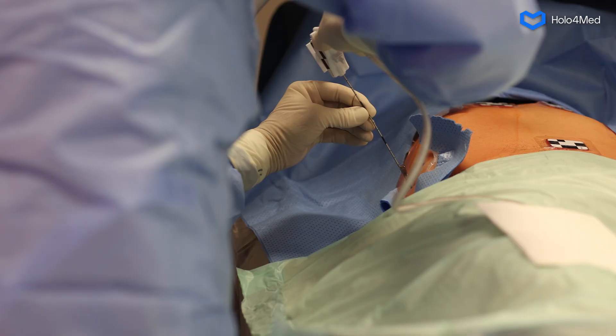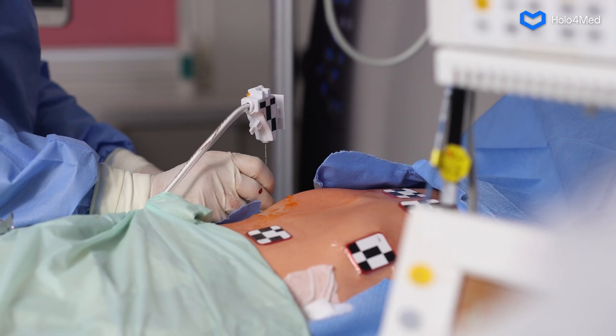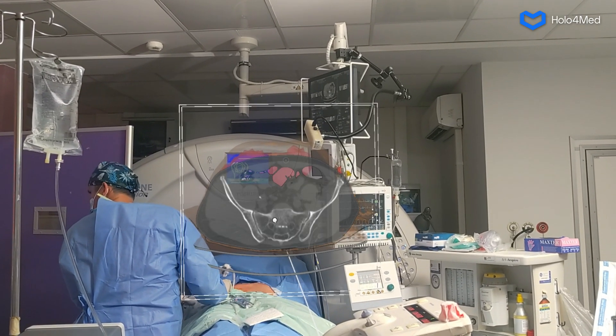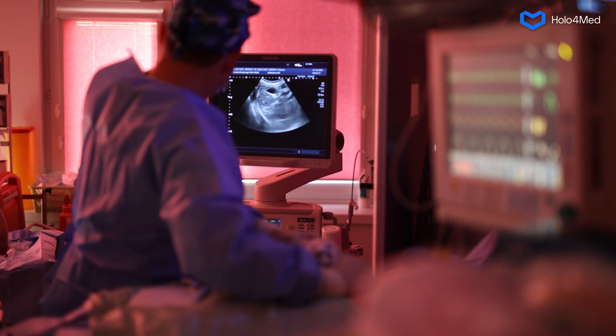Using an optical tracking system, HoloMei can track the position of the needle probe in real-time. It is also important to note that the CT image can be superimposed on the ultrasound imaging performed during the procedure.